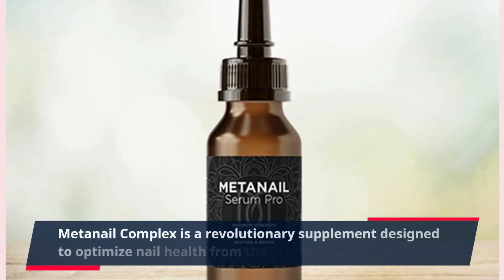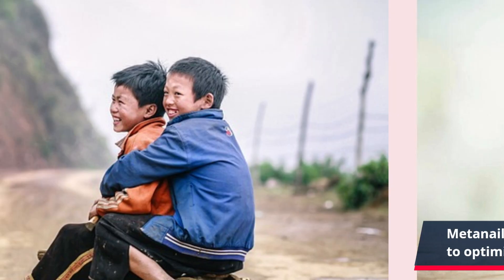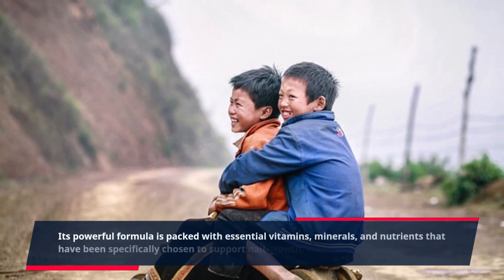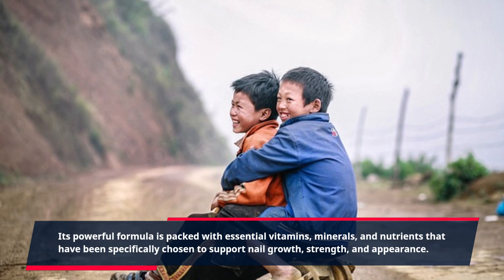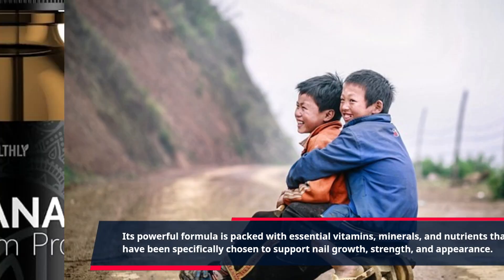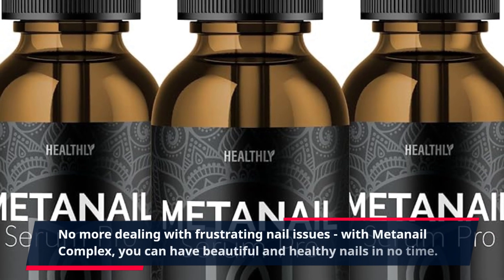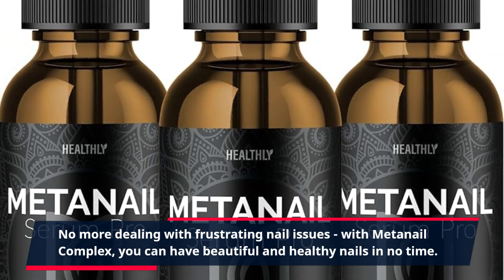Meta Nail Complex is a revolutionary supplement designed to optimize nail health from the inside out. Its powerful formula is packed with essential vitamins, minerals, and nutrients that have been specifically chosen to support nail growth, strength, and appearance. No more dealing with frustrating nail issues — with Meta Nail Complex, you can have beautiful and healthy nails in no time.